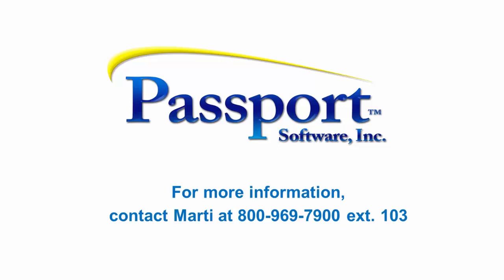For more information on our payroll, contact Marty at 800-969-7900, extension 103.